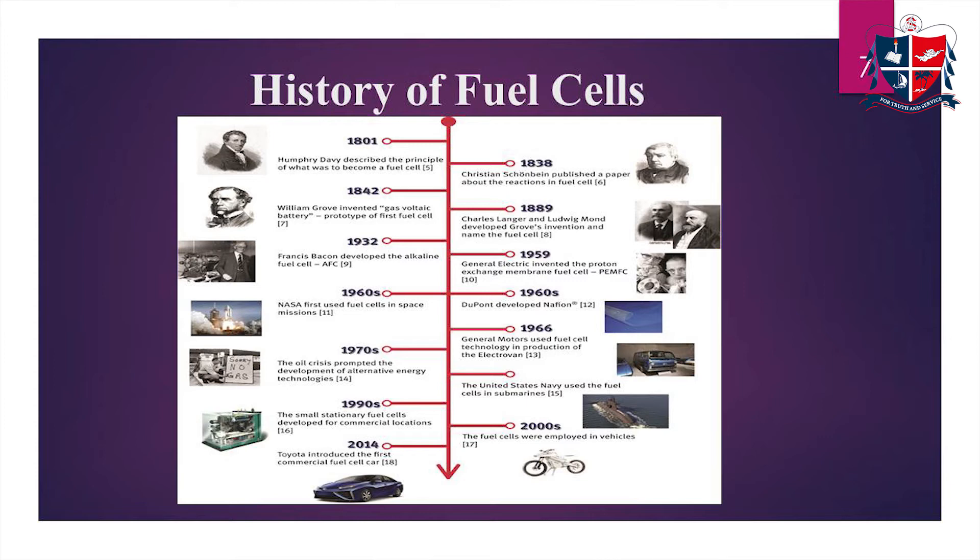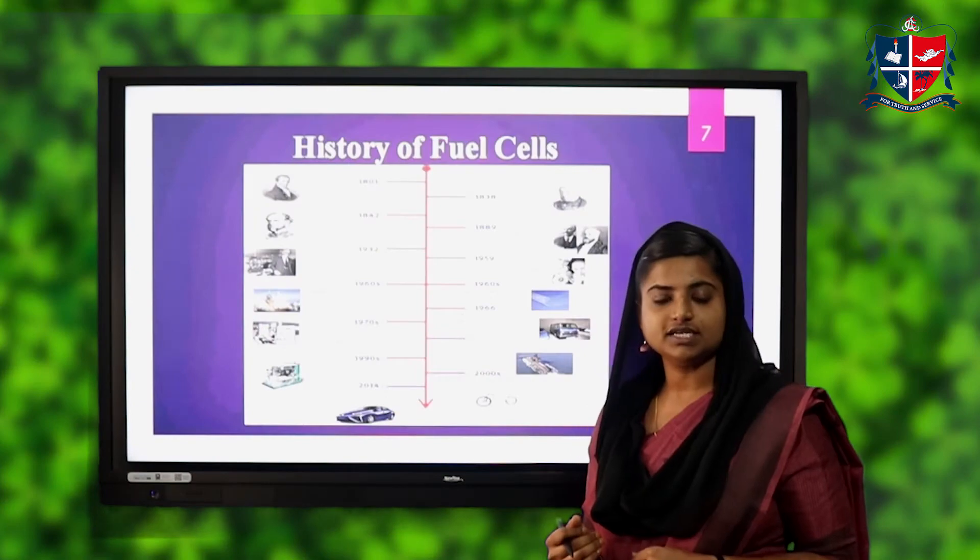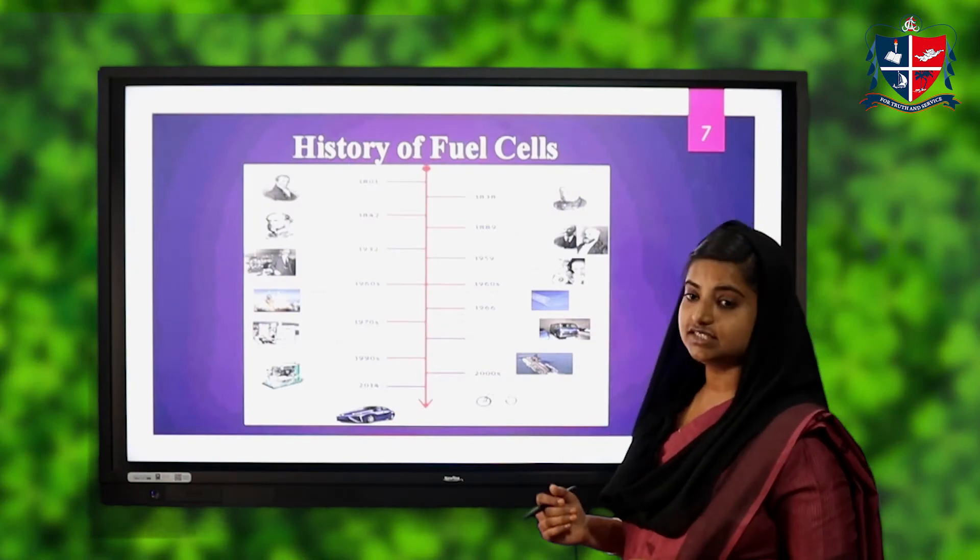In 1966, General Motors used fuel cell technology in the production of the Electrovan. In the 1970s, the oil crisis prompted the development of alternative energy technologies. In the 1990s, small stationary fuel cells were developed for commercial locations. In 2000, fuel cells were employed in vehicles, and in 2014 Toyota introduced the first commercial fuel cell car.